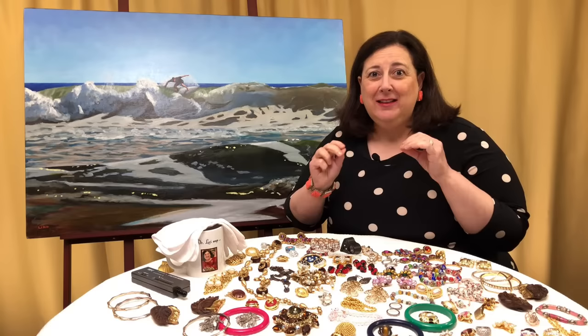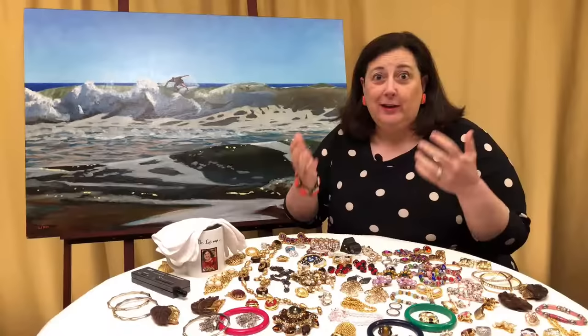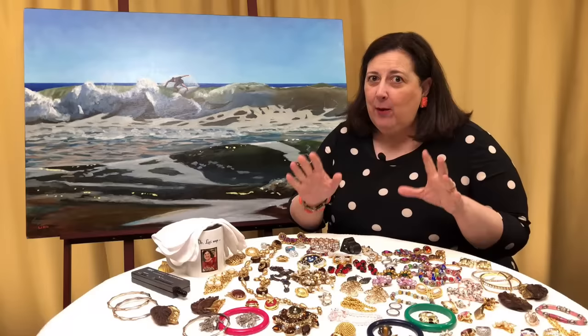Hi, it's Dr. Lori, the PhD antiques appraiser, and I'm back with more of my list of costume jewelry designers and their marks. This is what you're going to look for — the designers and the marks so you can understand what's what. I appraise 50,000 objects every year, and costume jewelry is one of the things I appraise a lot of, so I want you to know which pieces to find.